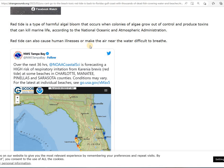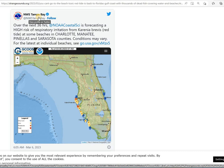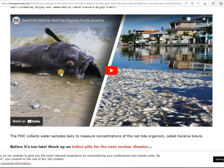Red tide can also cause human illness and make the air near the water difficult to breathe. A forecast for Tampa Bay over the next 36 hours is showing a high risk of respiratory irritation from the red tide at some beaches, and conditions may vary. You can check in at the beaches to see where the areas of concern are. The air quality is so terrible you can't go to the beach. Help us save the state of Florida — how can we be the best if we can't breathe, enjoy our beaches, or have visitors enjoy them?